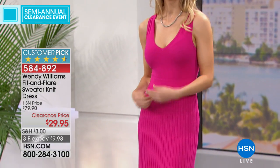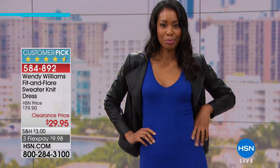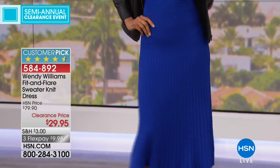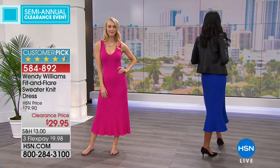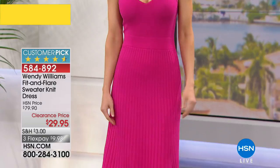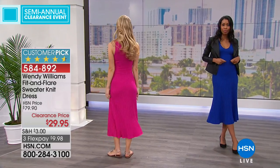You can put a moto jacket over this if you're self-conscious about your arms, or a denim jacket to dress it down. It's an almost perfect five-star customer pick. For the low V-neck, if you prefer more coverage, something like a camisole underneath works great. We've got a Rhonda Shear item coming — a new Today Special launching Thursday morning at midnight, Wednesday night into Thursday. I just bought one of those little camisole layering pieces so it doesn't show everything.